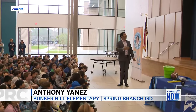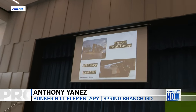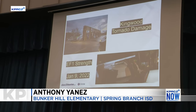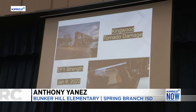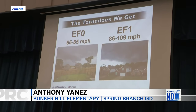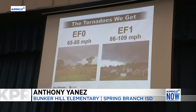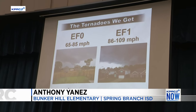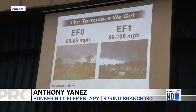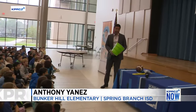Did you know tornadoes are most common in what's called the cold season? Where we are, end of winter, when it's cold — that's when we get most of our tornadoes. Most of the tornadoes we get are EF0s or EF1s. They go 65 to 85 miles per hour, or 86 to 109 miles per hour. Again, this fan is about four miles per hour. That is not strong, but you feel it. Imagine how much stronger tornado winds are.